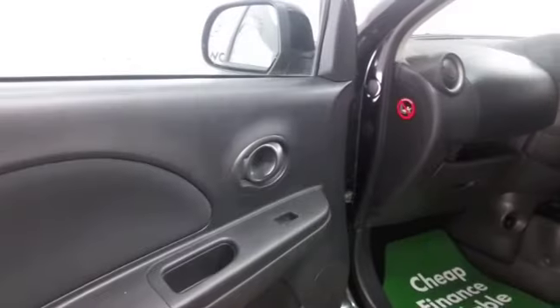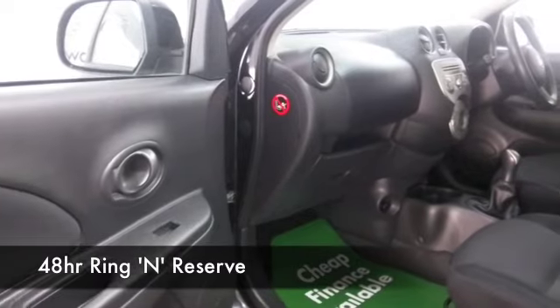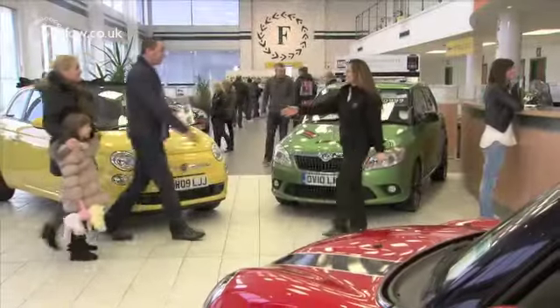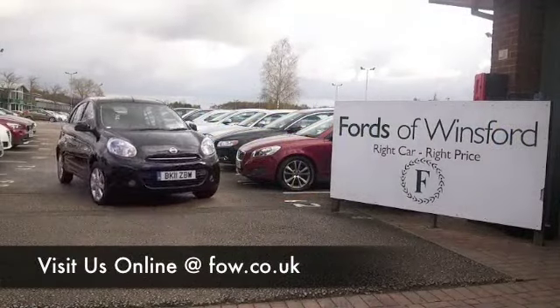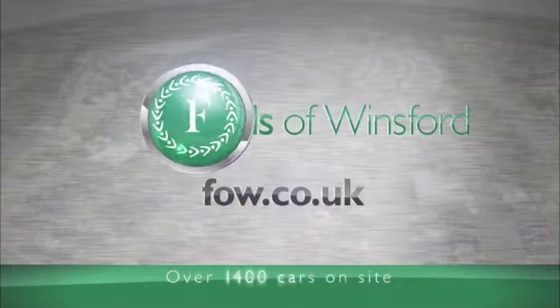Now if you're thinking you wouldn't mind having a test drive in this car, why not give Jackie and her team a call in our call centre and ring and reserve. We can hold this car for you for up to 48 hours until you can get here. There's no obligation, there's no deposit — just bring your licence with you and you can have that test drive. Come and discover this great car for yourself at Fords of Winsford.